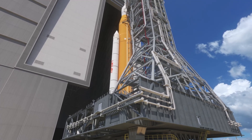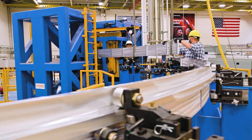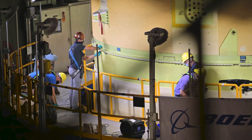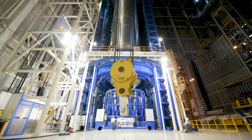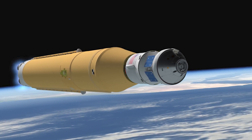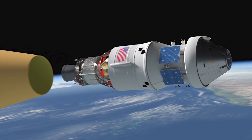Towering at 212 feet tall, the Core Stage is the biggest component of the SLS rocket. Built by Michoud employees, the Core Stage consists of state-of-the-art manufacturing and is crafted using friction stir welding tooling that is the largest of its kind in the world. NASA's SLS rocket is the only rocket powerful enough to send the Orion spacecraft, astronauts, and supplies on bold exploration missions to the moon and beyond.